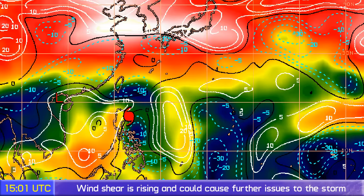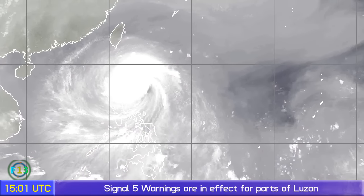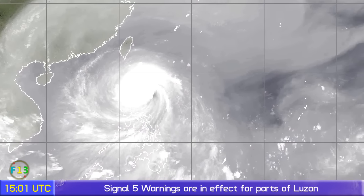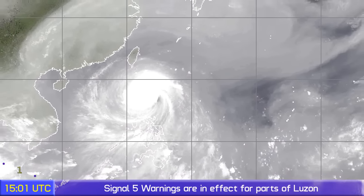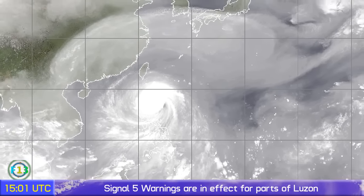Wind shear has been the storm's problem in the last day or two. That's what has caused the significant weakening the storm has been exhibiting in the last few hours. It's going to soften the blow slightly for the Philippines, but it's still going to be a bad landfall — Category 4 it still is, and that's probably going to be the landfall intensity.